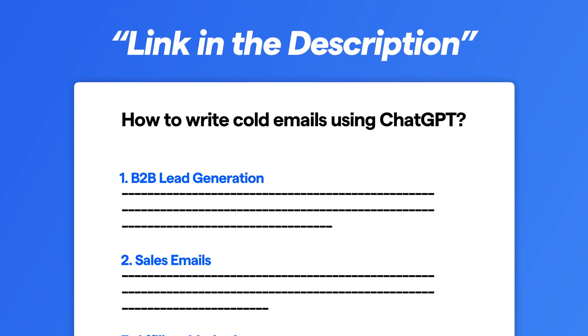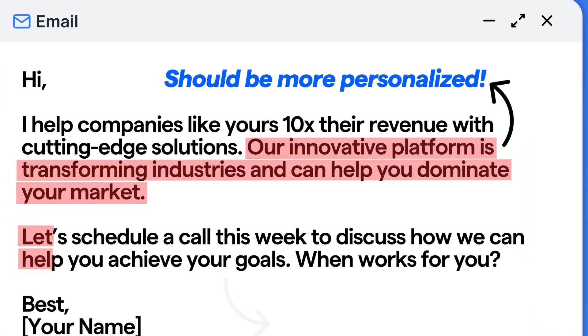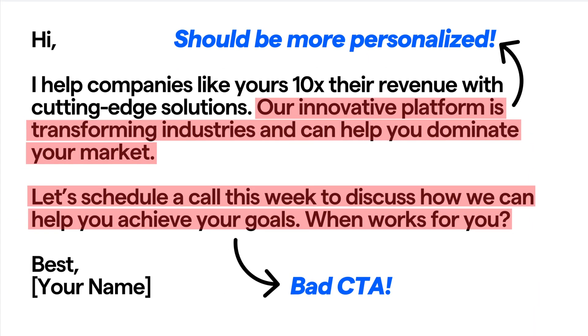You can grab them right now in the description, but don't jump straight to the link. I'm also going to walk you through how to use and tweak those prompts to get the best possible results. So stick around and let's turn those emails into real conversations.